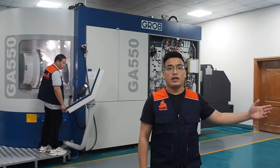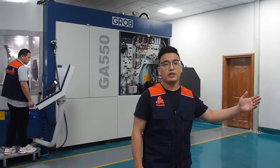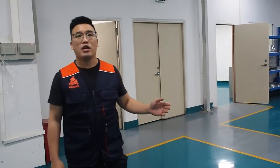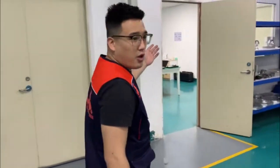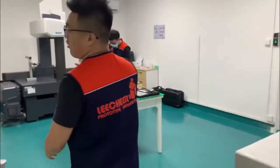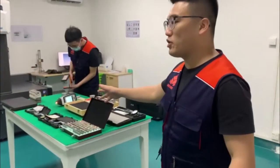Now, let's go to visit our inspection equipment. Our company has great advantages for manufacturing small and large batches of metal parts. Please follow me to visit our inspection workshop. You can see all kinds of inspection equipment.